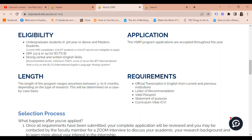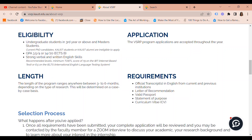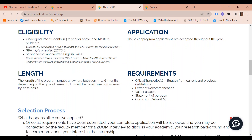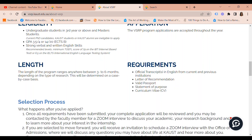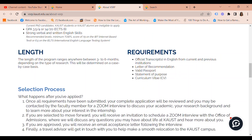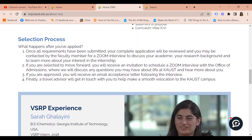In terms of the selection process — what happens after you've applied? Once all requirements have been submitted, your complete application will be reviewed and you may be contacted by a faculty member for a Zoom interview to discuss your academic and research background and to learn more about your interest in the internship. If you are selected to move forward, you will receive an invitation to schedule a Zoom interview with the Office of Admissions, where they will discuss any questions you may have about life at KAUST. If you are approved, you will receive an email acceptance letter following the interview, and then a travel advisor will get in touch with you to help make a smooth relocation to KAUST.